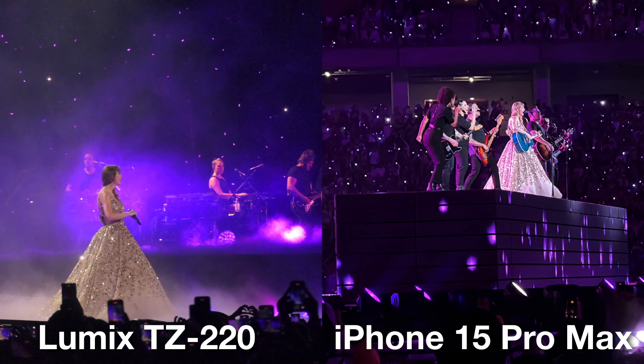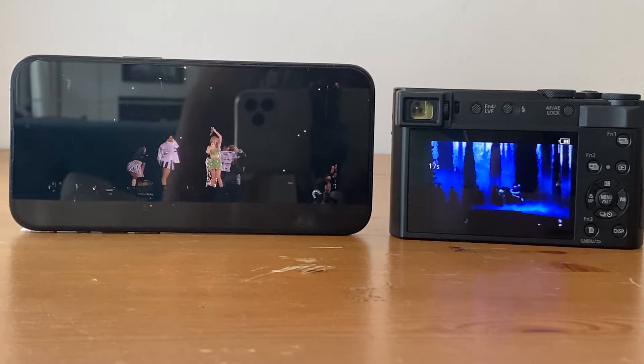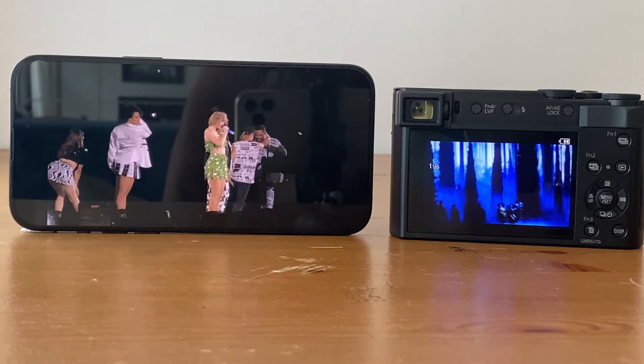However, the Lumix is so much more fiddly to get things right. You really have to know how to manually set the exposure and adjust your ISO with the Lumix. Even though the iPhone would sometimes overexpose and give the glowing subject, it worked really well most of the time and was easy to adjust. So when it comes to exposure, I would actually give the advantage to the iPhone because it was just so much easier. Let's take a quick look at video on the Lumix and the iPhone.